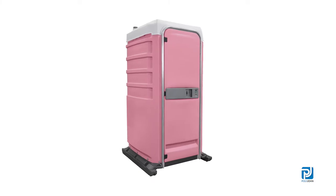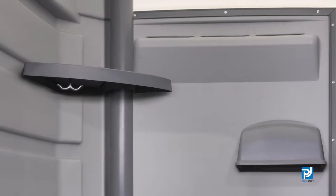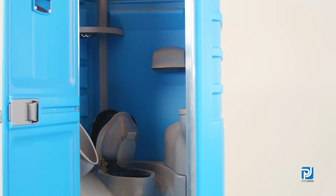The corner tank design of the Fleet Model allows for additional amenities to enhance the user experience. And for an added touch of luxury, the Fleet can be upgraded to include fresh water flush, recirculating flush, and city mains connections.